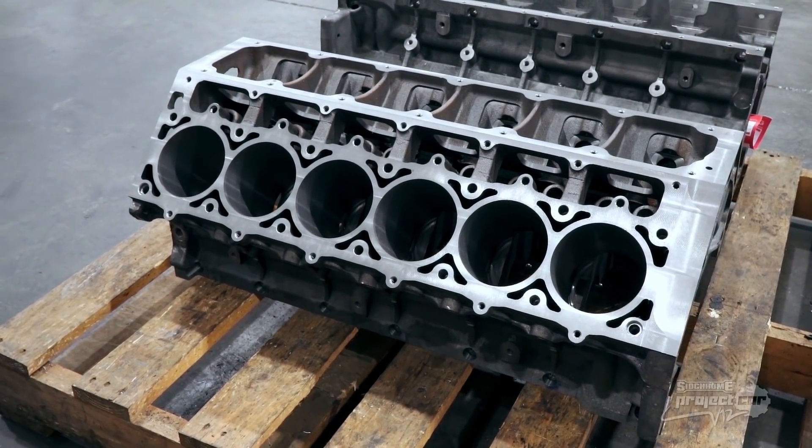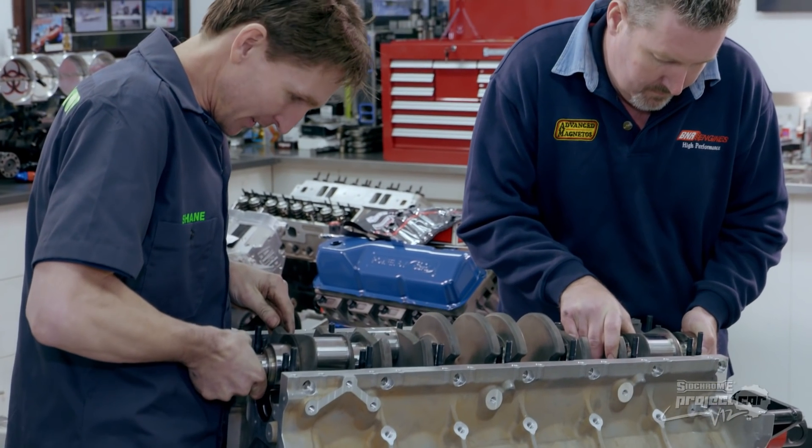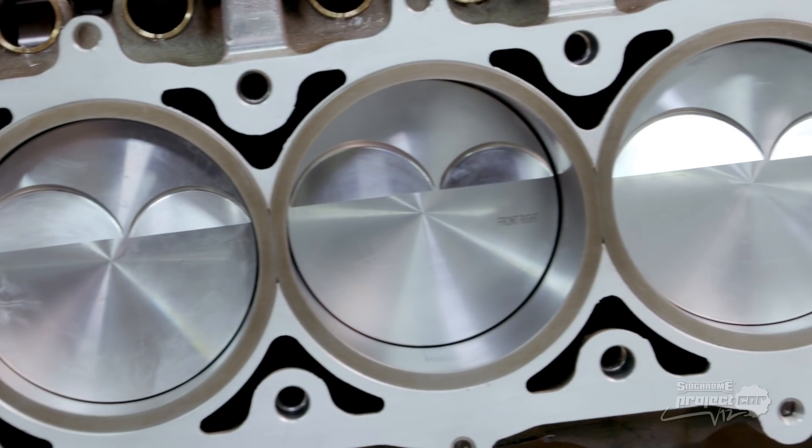Nigel: Shane, a V12 — what sort of capacity are we looking at here? Shane: This particular engine is just under 500 cubic inches, or 8.2 litres. But we can build these — generally at 580 cubic inches, and we could go right up to 650 cubic inches. The V12 is the perfect engine in that it combines the perfect primary and secondary balance, as well as even exhaust pulsing of a straight six cylinder engine, along with the high cubic capacity of a V8 in a compact package. That's what makes the V12 such an awesome engine.